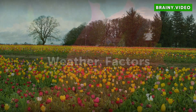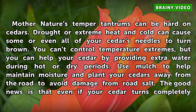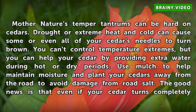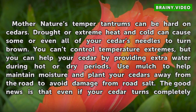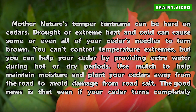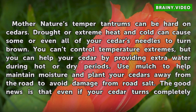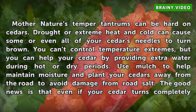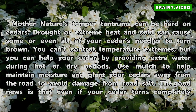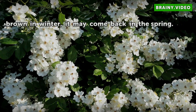Weather Factors. Mother Nature's temper tantrums can be hard on cedars. Drought or extreme heat and cold can cause some or even all of your cedar's needles to turn brown. You can't control temperature extremes, but you can help your cedar by providing extra water during hot or dry periods. Use mulch to help maintain moisture and plant your cedars away from the road to avoid damage from road salt. The good news is that even if your cedar turns completely brown in winter, it may come back in the spring.